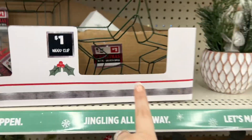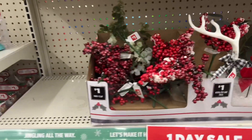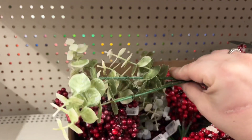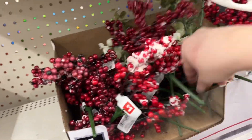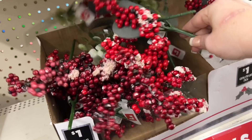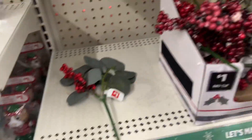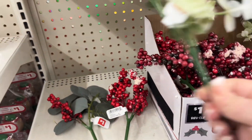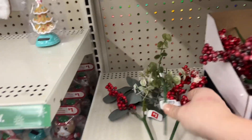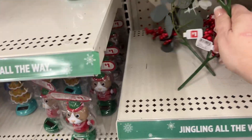The star and square wreath forms are here. I don't see any more of the wood clips but they just have the stars, the square, and the Happy Holiday sign. They have these clips here for a dollar — the berries in darker colors, lighter colors, and various other color options as well for a buck, not bad.